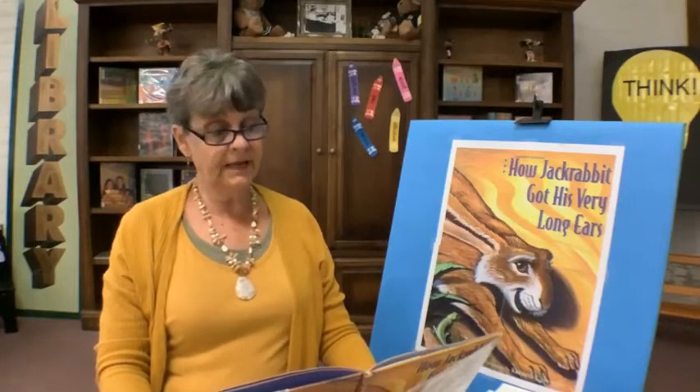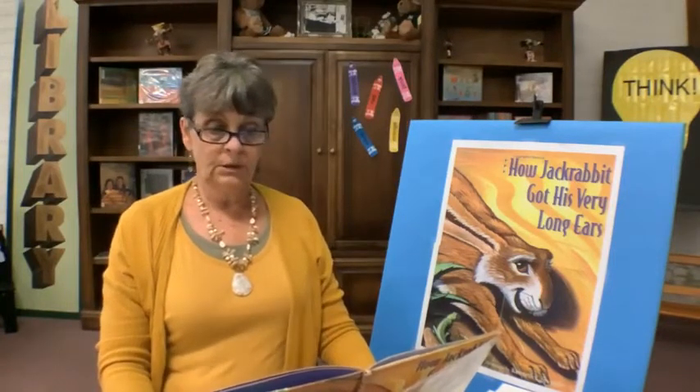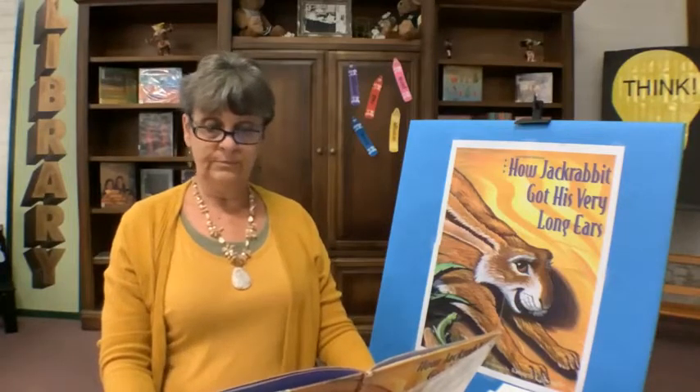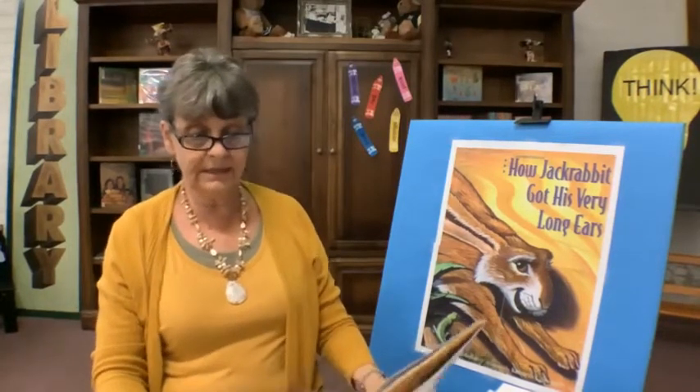'Jackrabbit said that I have a stump of a tail because you were out of long, beautiful ones,' sniffed Bobcat. The Great Spirit sighed and said, 'Jackrabbit must not have listened well, because you too are special. A long tail would only have gotten caught on all the thorns and kept you from moving quickly on your way.' 'Oh,' said Bobcat, with a twinkle in his eye and a twitch of his short tail.